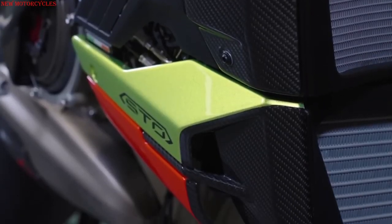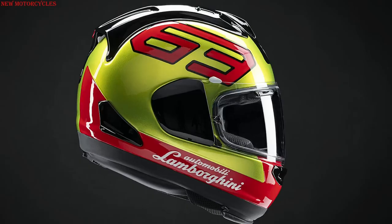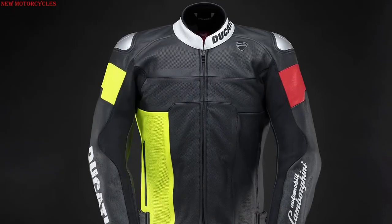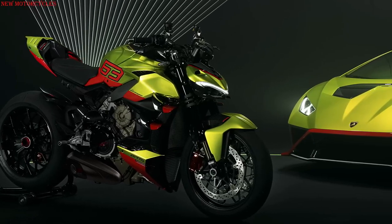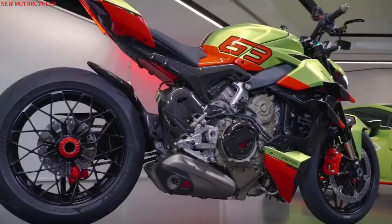Finally, owners of the Ducati Street Fighter V4 Lamborghini will be able to complete their look with a helmet, jacket, and limited edition bike leathers in colorways reflecting their Ducati bike specification. The first deliveries are scheduled to start in April 2023. Prices have not yet been announced.